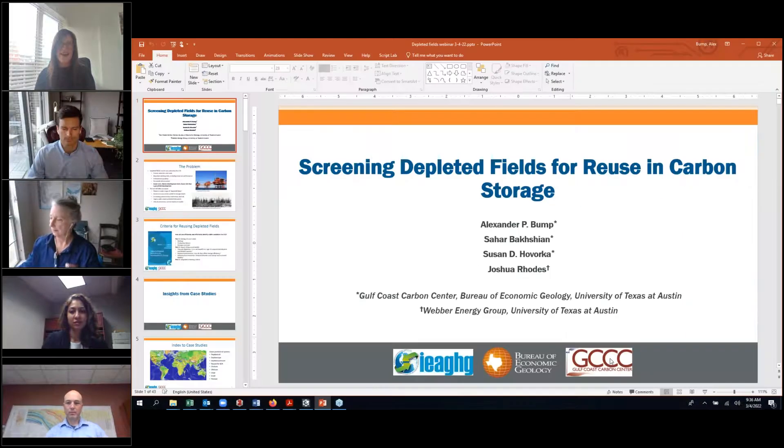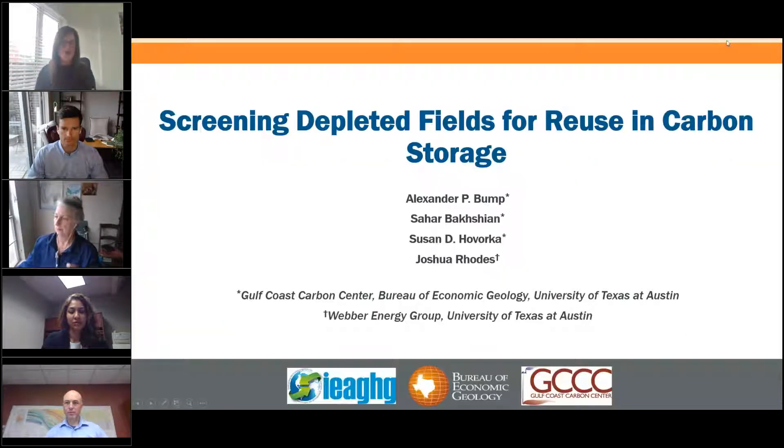I'm going to pass over to the study contractors now — Alex Bump, Sahar Bakshian, Sue Havalka and Josh Rhodes — who will take you through their results, key findings and conclusions. If you have any questions, type them into the question tab on your control panel at any point.